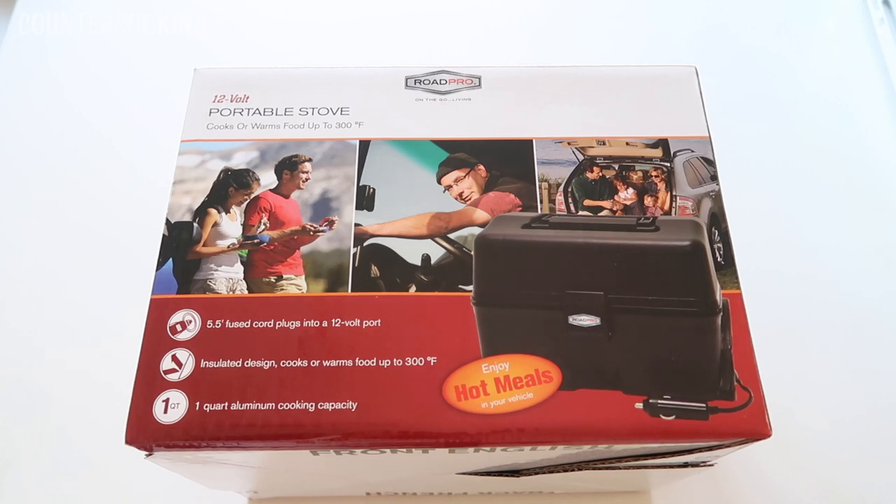This is a RoadPro 12-volt portable stove. It cooks or warms food up to 300 degrees Fahrenheit, has a 5.5-foot fused cord that plugs into a 12-volt port, an insulated design, and a one-quart aluminum cooking capacity.